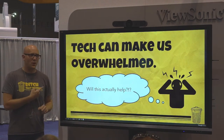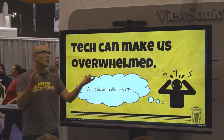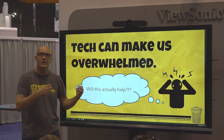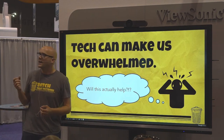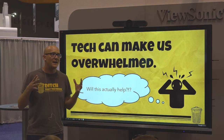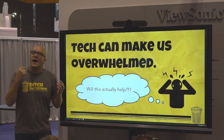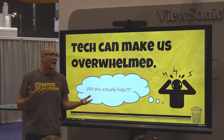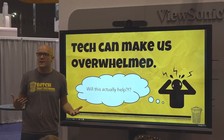Tech can kind of make us feel overwhelmed, right? There's so many tools, so much stuff. You look around this vendor hall and there's so many things that people want to help put into your classroom. But the big question is, will it actually help? I think if there was one thing that everybody should keep in mind at this conference, it's to ask that question — how is this actually going to boost learning in my class?